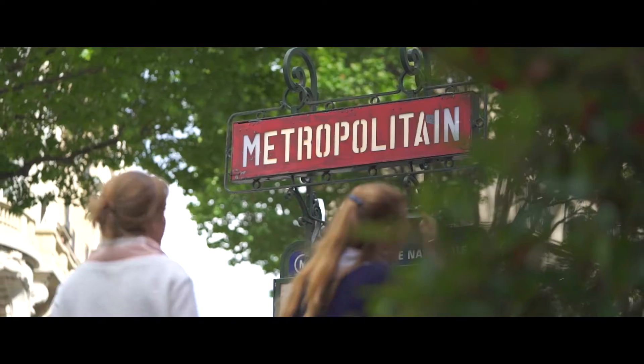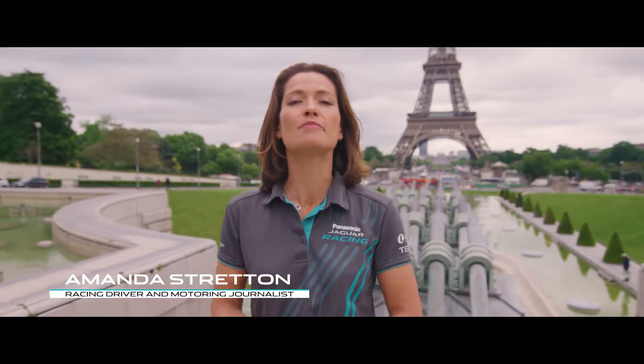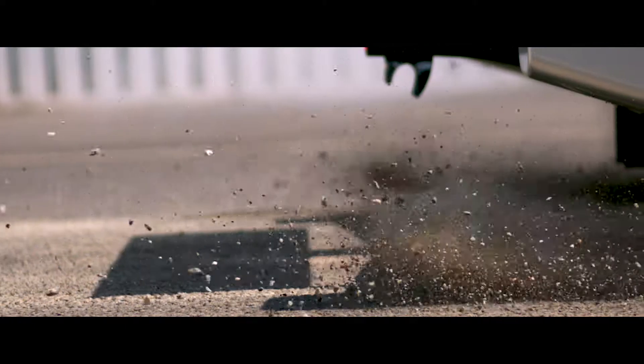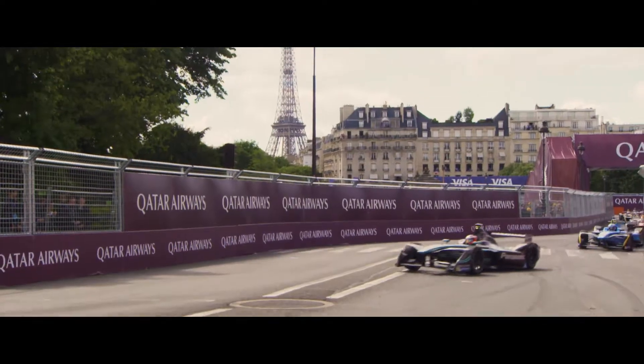Through the heart of one of the world's most beautiful cities and against the iconic backdrop of the Eiffel Tower comes the electric street racing series Formula E. And we go green in Paris. Mitch Evans is absolutely throwing that Jaguar around, loving the fact that the cars in front are not getting away from him.